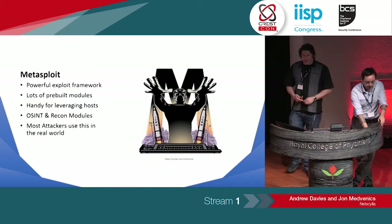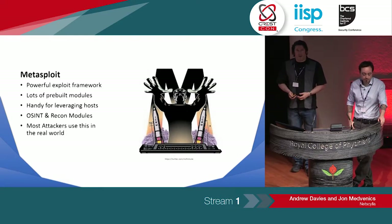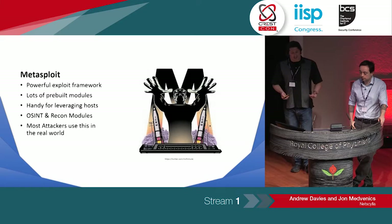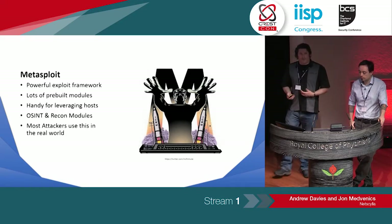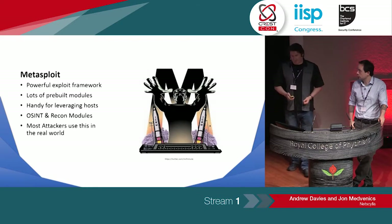Metasploit, for those that don't know what it is — it's a powerful exploit development tool. Over the years, different red teamers, pen testers, and security researchers have bolted on lots of different modules, from OSINT all the way up to exploits. Worth going away and having a quick Google if you've never heard of it before.